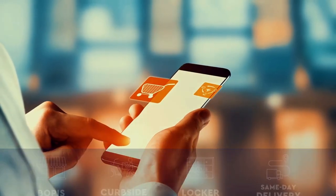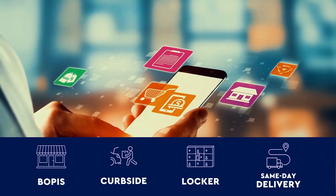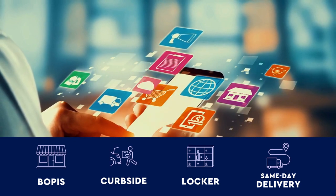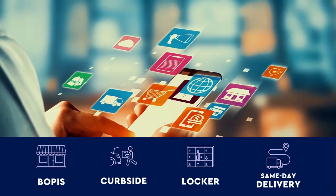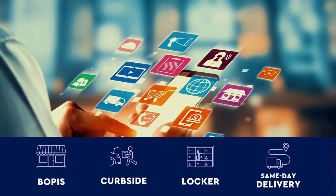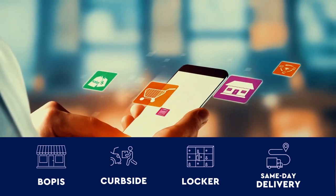Flybuy can easily enhance your existing omni-channel operations, whether you have BOPUS, curbside pickup, locker pickup, or same-day delivery. Giving your staff the tools they need to provide a fast, efficient handoff to a customer or delivery driver is key when driving repeat business.